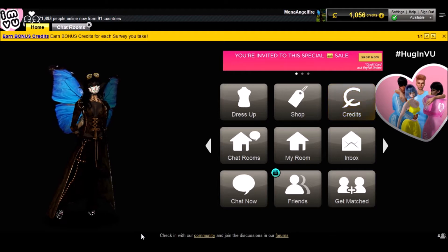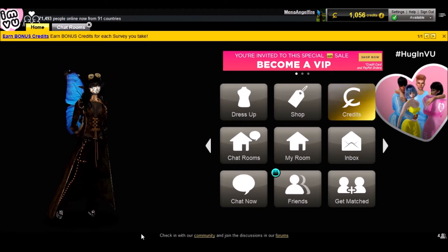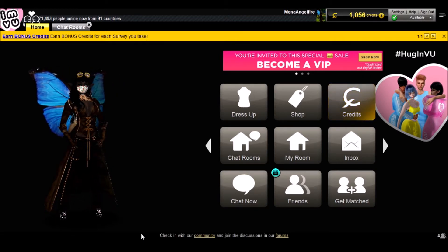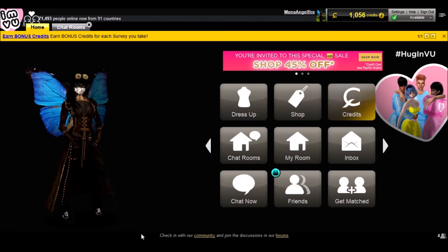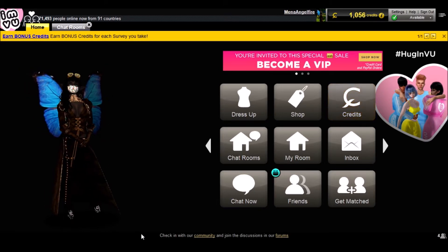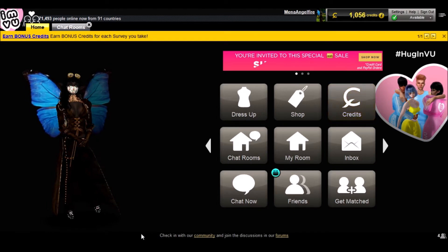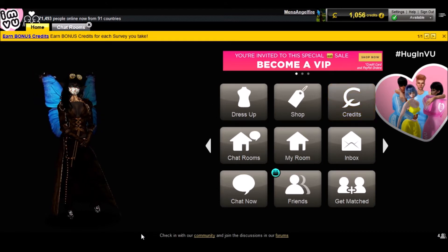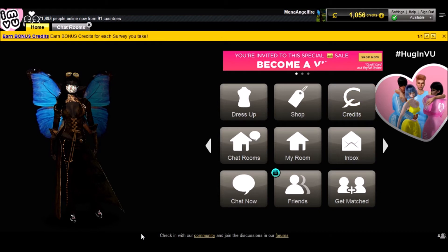Hi everyone, I'm Mina Angelfire and welcome back, explorers, to Exploring IMVU. This time around, I have a little bit of a sweet tooth and I have this itching to crawl into holes. That's all the hints I'm going to give you for the themes of these rooms. I will be dressed appropriately and I guess be your waitress. Let's go check out the rooms I have in mind and share them with you.